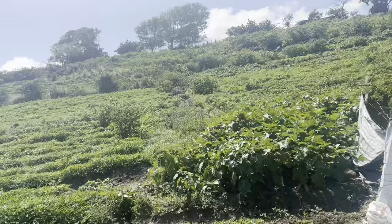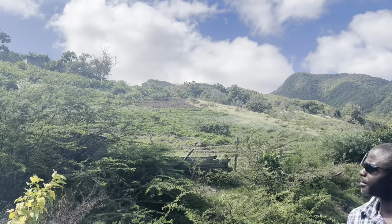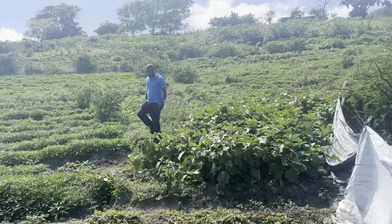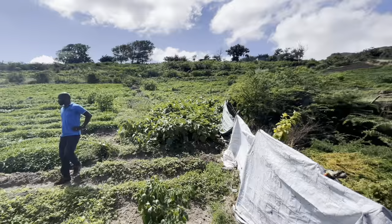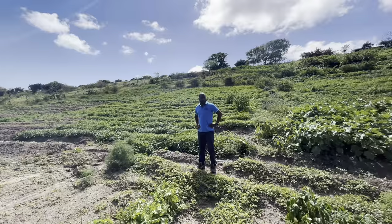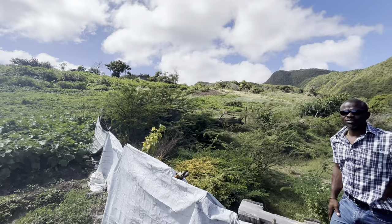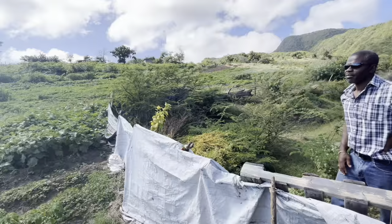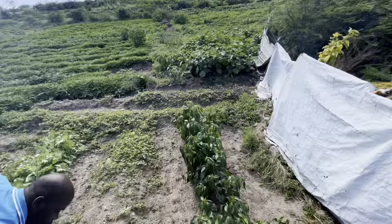We're right on the fringe of the exclusion zone with the ash field down here. This is just one farmer making the best of this bit of country, completely rain-fed but with a little dam up there. Growing lettuce, cabbage, carrots, onions, tomatoes — everything. It seems to be doing quite well in a way. The soil texture up here is nicer — more balanced — than some of the other areas we visited.